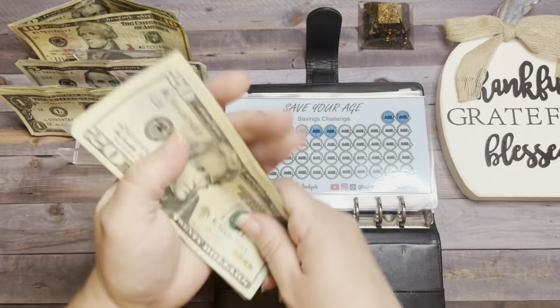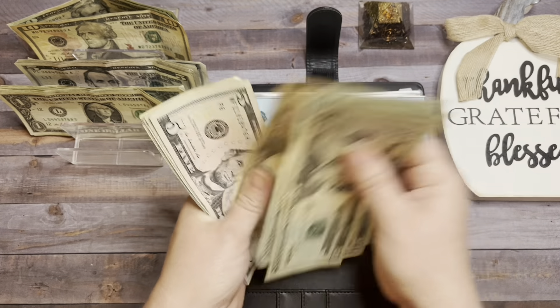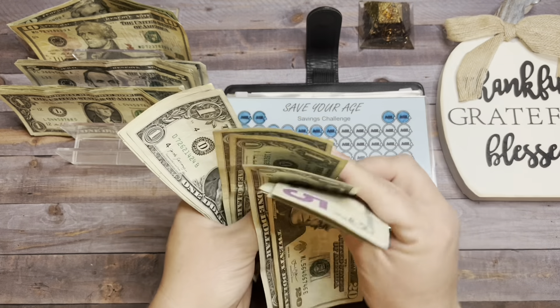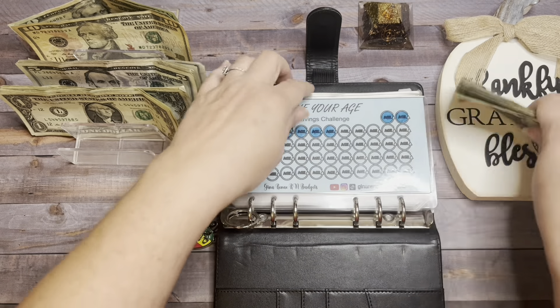In Save Your Age, we have $20, $40, $60, $81, $20, $30, $35, $40, $41, $42, $43, $44, $45, $46, and $47 — so $147 total.